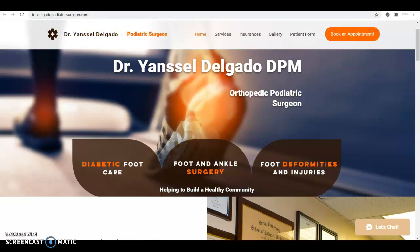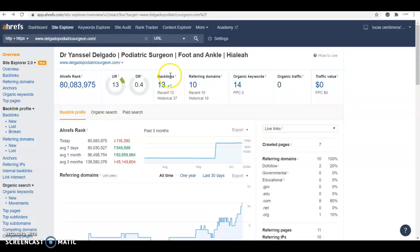A backlink is basically another website mentioning your website, and when somebody clicks on it, it takes them to your website. Not all backlinks are created equal. This is Ahrefs, a tool we use to see how a business is doing online and why they're ranking or not. It's not the same having a backlink from a random website about food or sports as having a medical or doctor's website mention you in an article saying they trust you and you do great work. A website in the same niche that gives you a backlink is way more powerful in the eyes of Google.